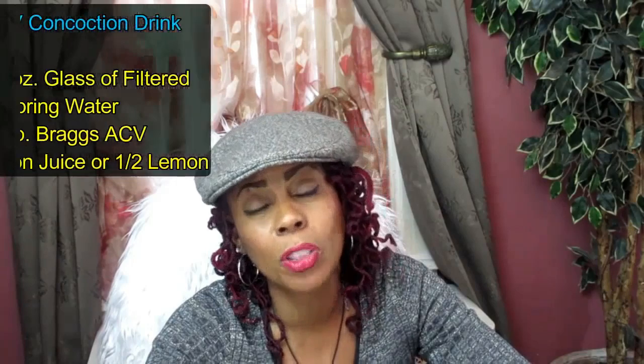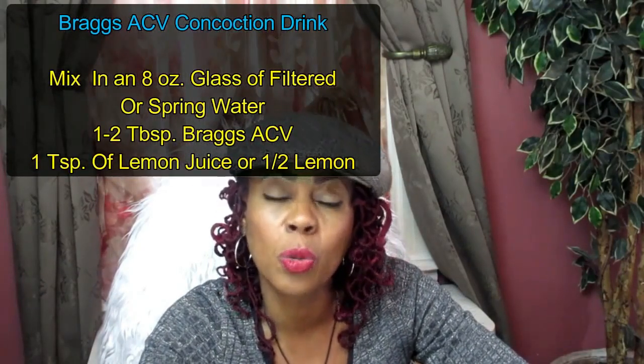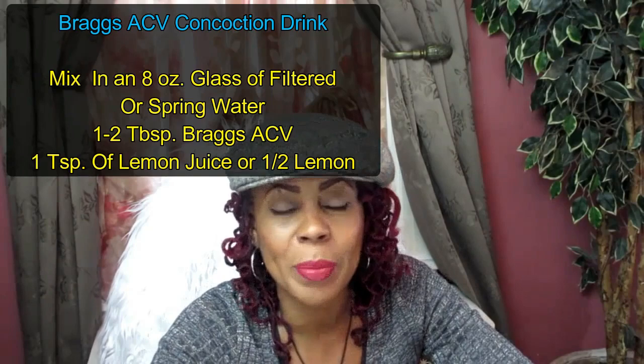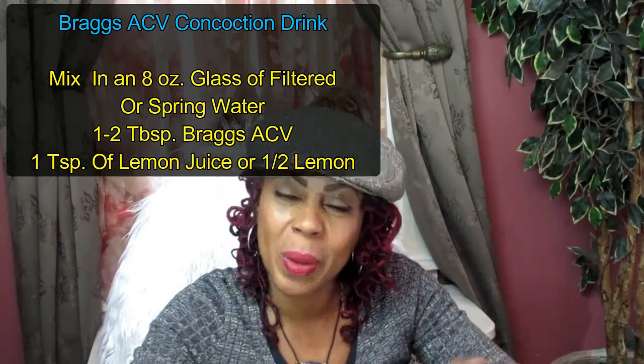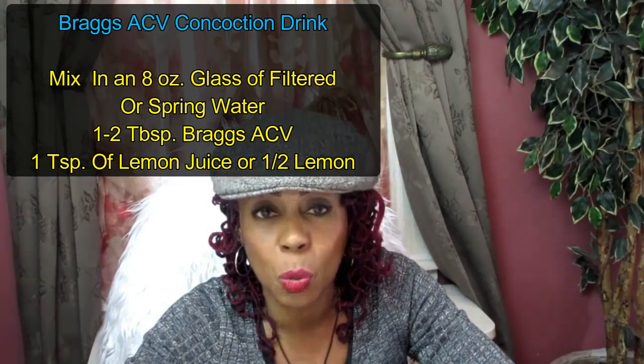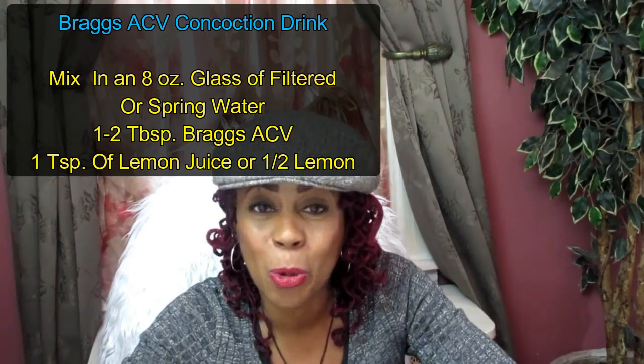Just take the Bragg's apple cider vinegar portion with the water and that should help you. As far as how much weight loss or how fast it's going to work without the lemon, I really don't know — the lemons do play a very important factor in this drink. Also, for those of you mixing this, do not use regular tap water or pipe water. Use filtered water or spring water in order for this to really work, because tap water has metals and other chemicals in it. The purpose of this drink is to flush out the toxins, not put them back into your body.